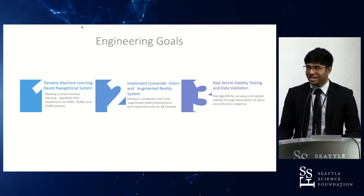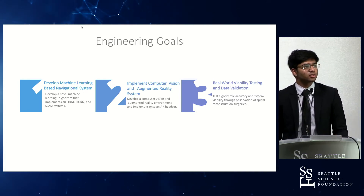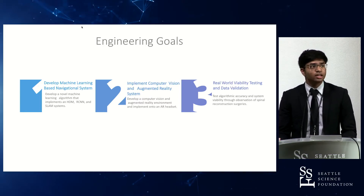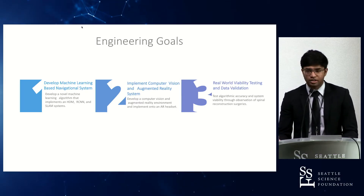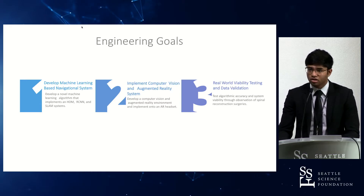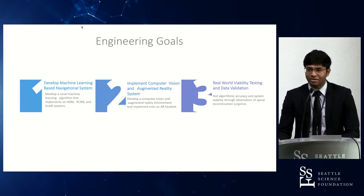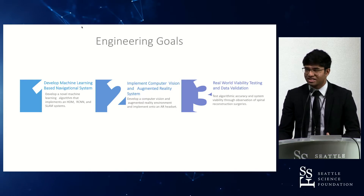Moving on to engineering goals, I had three primary goals. The first was to develop a machine learning navigational system that can guide the surgeon in real time. The second was implementing a computer vision system and augmented reality through the Microsoft HoloLens as a viable headset for navigation. The third was real-world viability and testing, and I'll go over the limitations of my research in that regard.